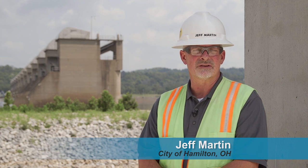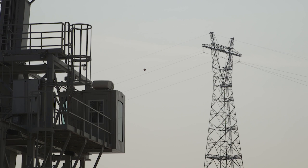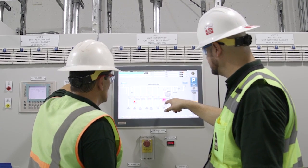Hydro is so attractive to the city because it is a renewable energy, which is part of one of our strategic objectives. We feel that it is a big factor in attracting new customers to the city.